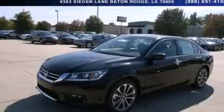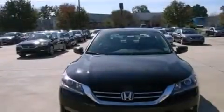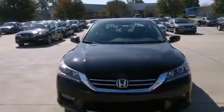This is a brand new 2014 Honda Accord. It has a 2.4 liter 4 cylinder engine and an automatic transmission.